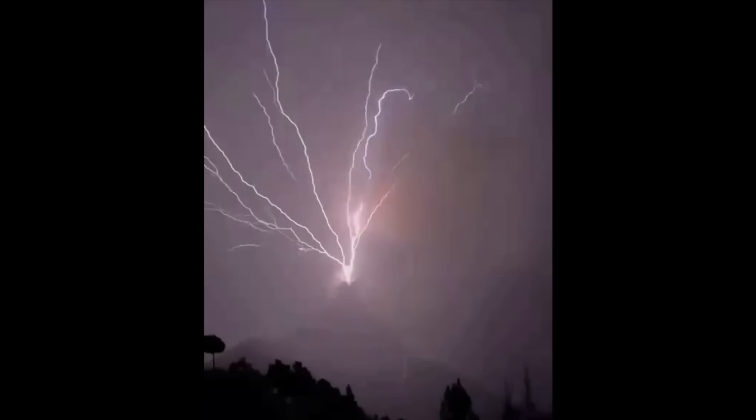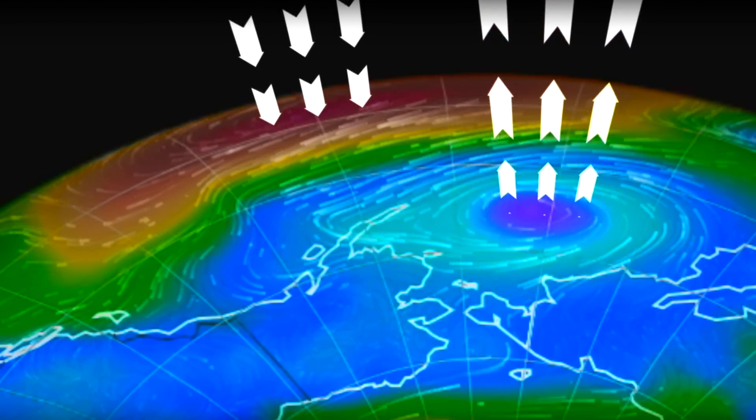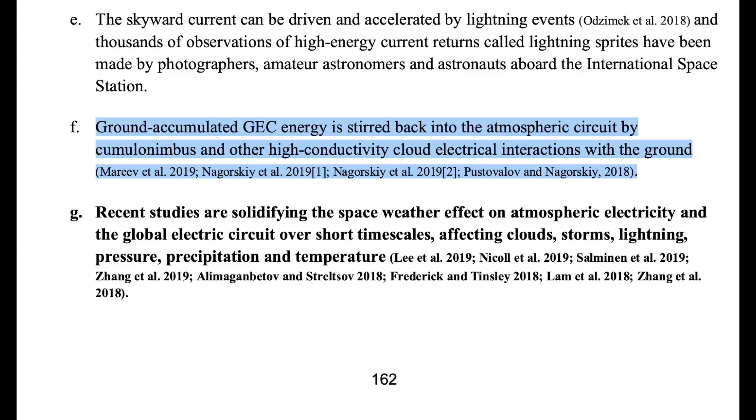Now, this is the most fantastic of such examples of upward discharge, but it's not the only one. While most of the global electric circuit is dark mode plasma — slow or moving electric currents — there's another way that lightning is stirred upwards. For those with our textbook, Weatherman's Guide to the Sun, page 162, section F, there are several papers discussing how the passage of weather systems can stir up accumulated global electric circuit energy in the ground.